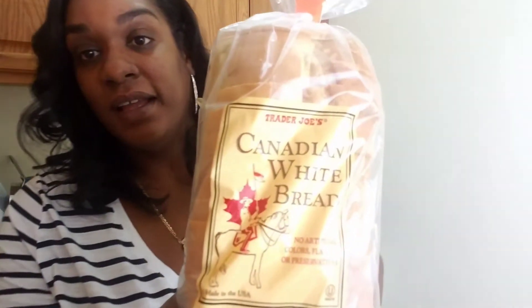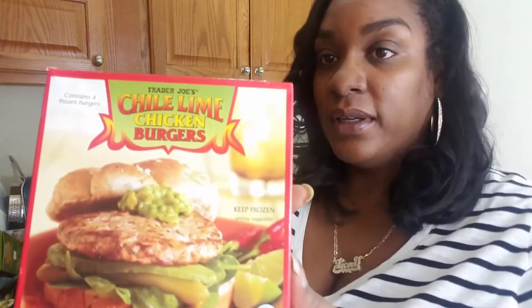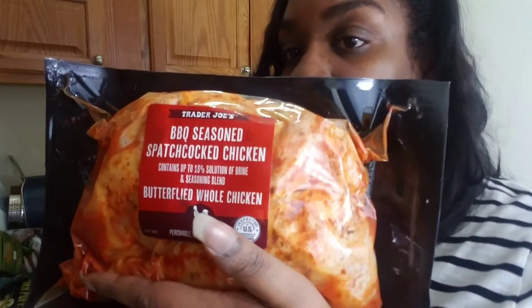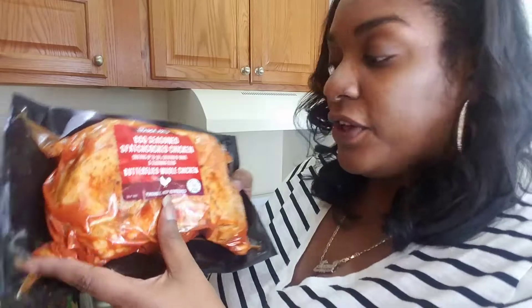So I got Canadian white bread. This is my first time picking up Canadian white bread. I've been having a craving for grilled cheese for the longest so now I'm like I just need to get the bread, and obviously you can make sandwiches with it too. Chili lime chicken burgers from Trader Joe's — someone recommended these and I want to give them a try. A lot of the stuff I picked up this time was new to me. This is also new to me — a barbecue seasoned spatchcock chicken. That just means they took the chicken, seasoned it, and cut it down the middle so it cooks flat, butterflied. I like barbecue, I like chicken. These are going to be easy things for me to make. I could just put that on a tray and pop it in the oven — that's nothing.